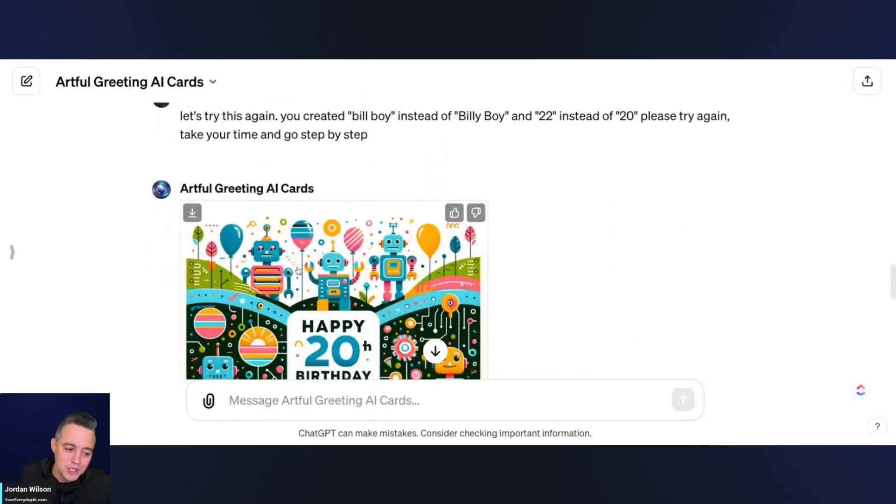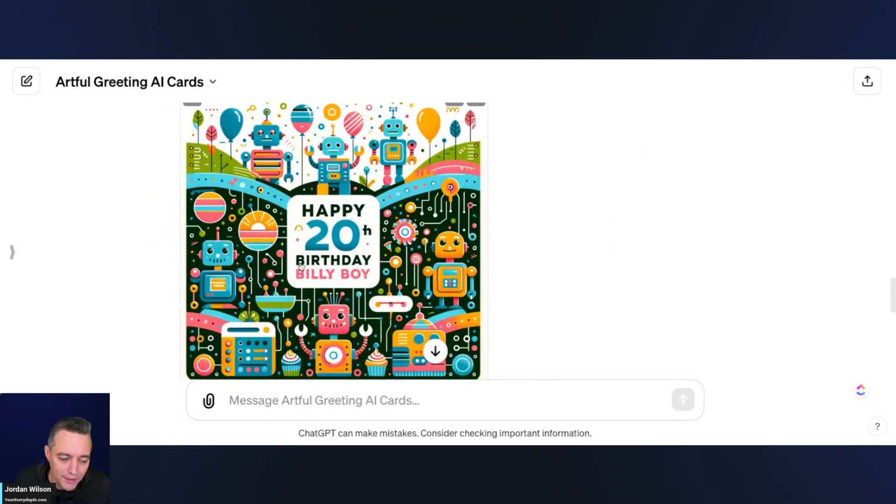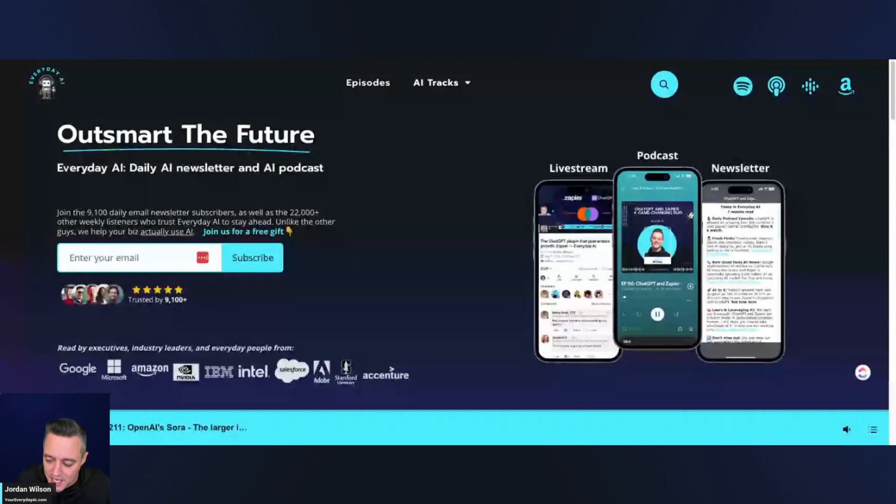At least this is a fun little GPT you can use. Let me know in the comments, and please like and subscribe. If you're going to use this, let me know — I'd love to see what you create. As a reminder, subscribe at youreverydayai.com for our free daily newsletter helping people use generative AI to grow their companies, grow their careers, or just make a fun card. Thanks y'all.